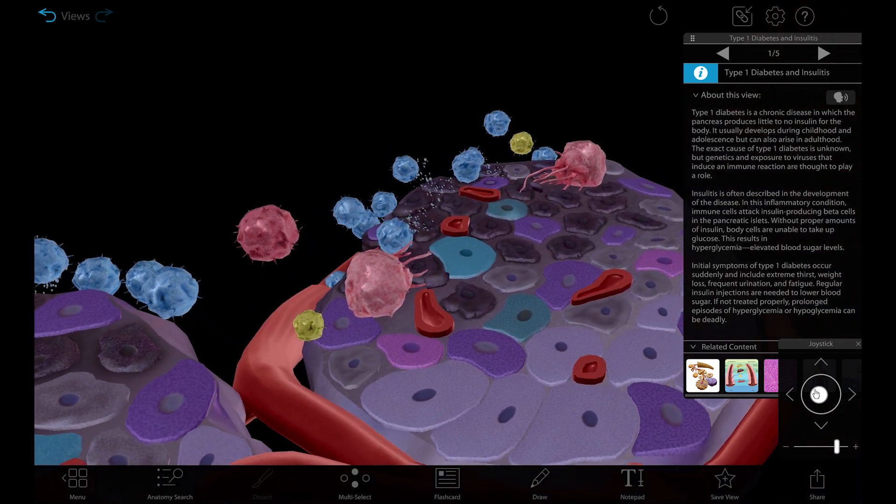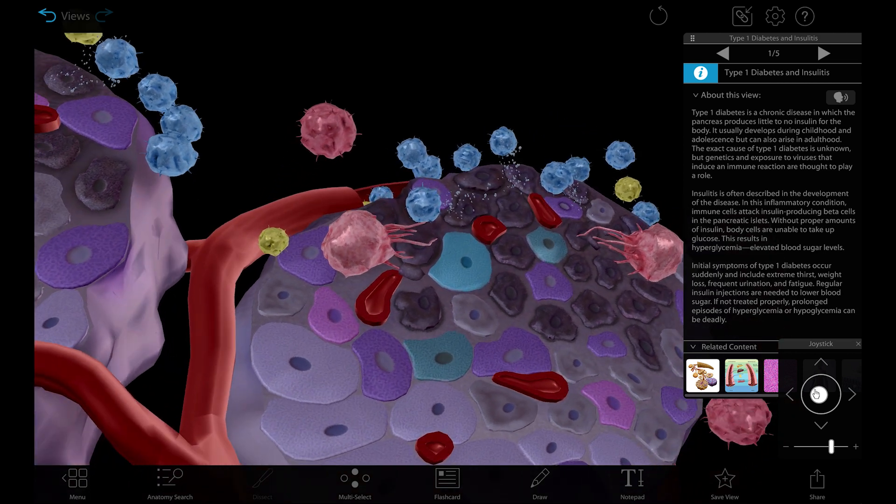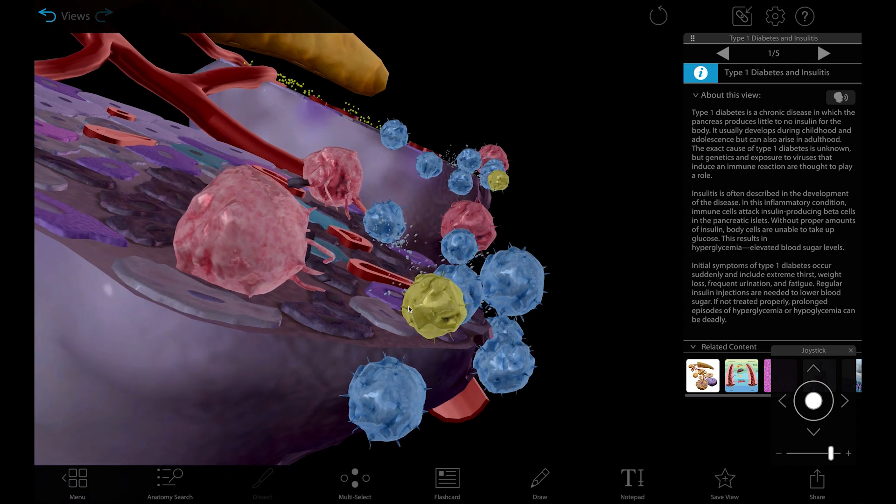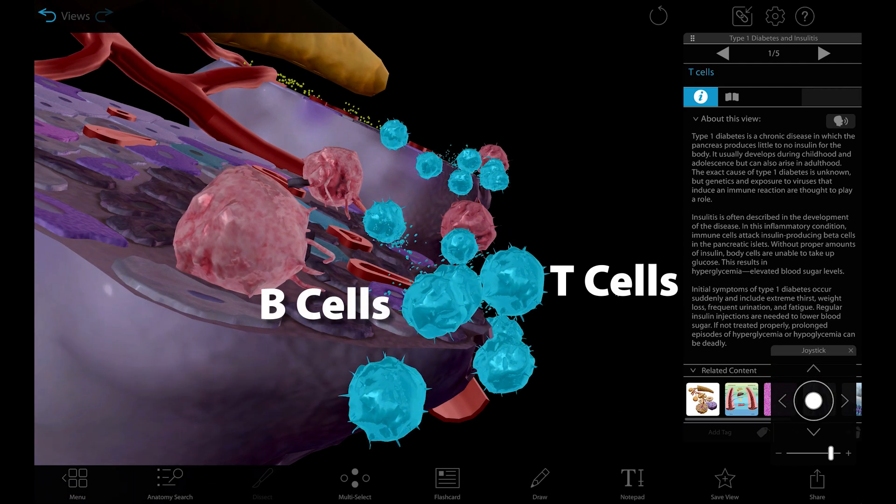Insulitis is the inflammatory condition responsible for this reduction or complete stopping of insulin production. Insulitis occurs when the B and T cells of the immune system wrongly target and destroy beta cells.